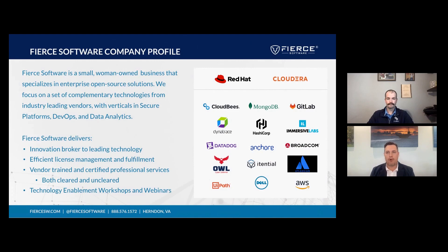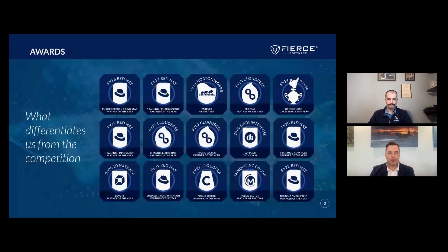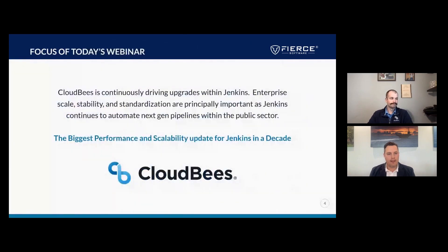As a reseller, we represent a portfolio of capabilities, and this allows us to meet our customers where they are, to hear their challenges, and to work with them to find complete solutions to their problems, oftentimes with multiple products. We keep very close partnerships with our commercial vendors, and they recognize this unique value that Fierce brings to them through public acknowledgements such as Partner of the Year. The most important thing we do at Fierce is helping our customers get access to the smartest people and the best technology.